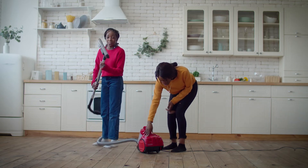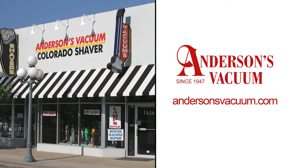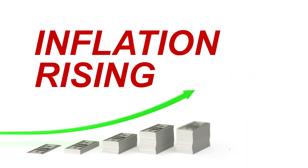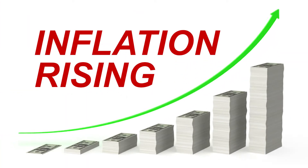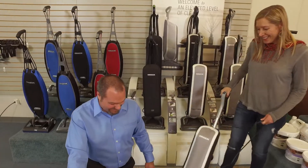You need to repair your machine, or buy a new one that actually works for you. Either way, Anderson's Vacuum is the place to go. Let's face it, with current inflation, you have to rethink how you spend your money. Do it wisely with quality vacuums and cleaning machines that will get the job done right.